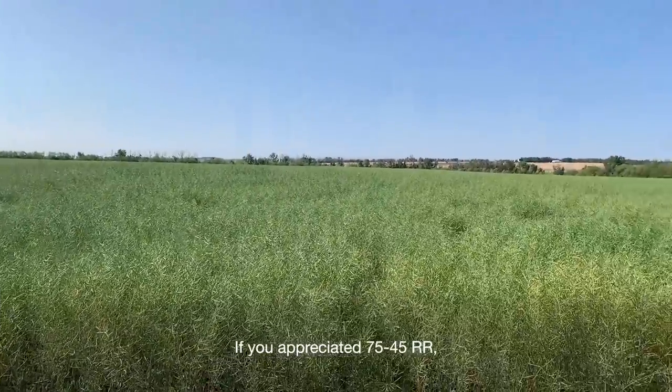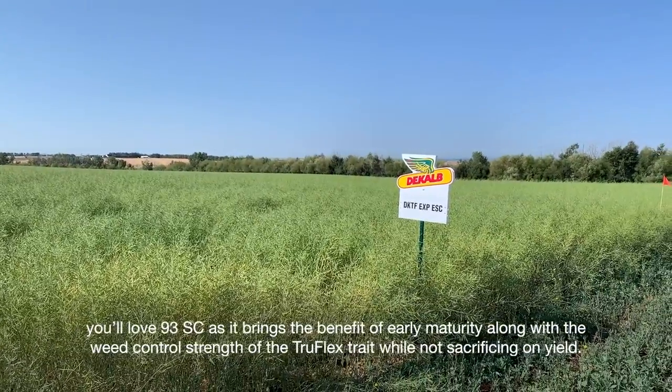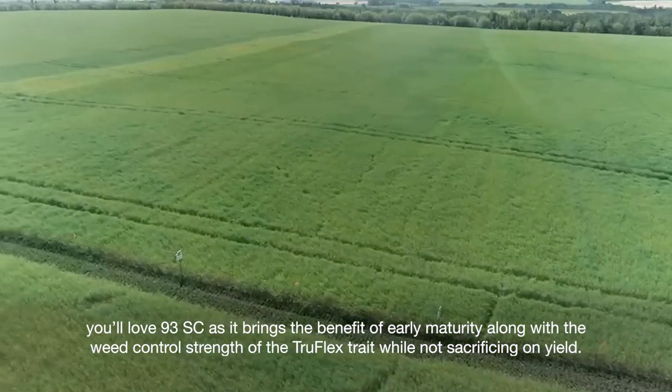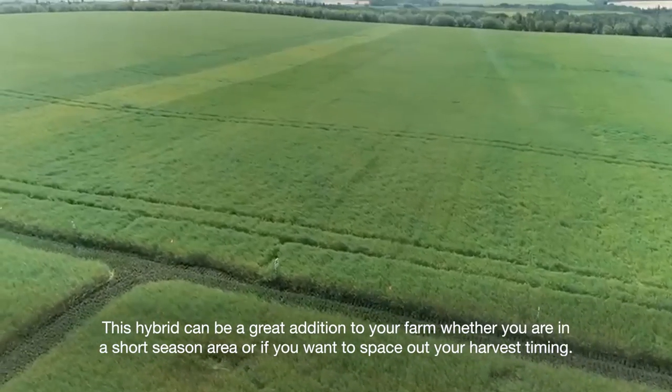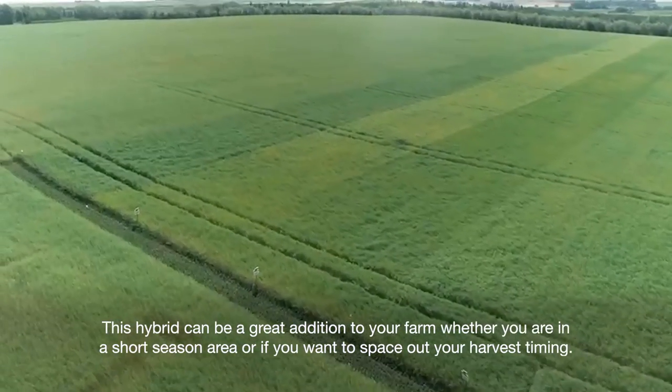If you appreciated 7545RR, you'll love 93SC as it brings the benefit of early maturity along with the weed control strength of the TruFlex trait while not sacrificing on yield. This hybrid can be a great addition to your farm whether you are in a short season area or if you want to space out your harvest timing.